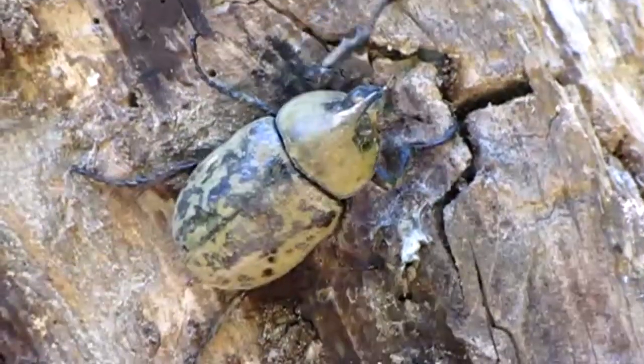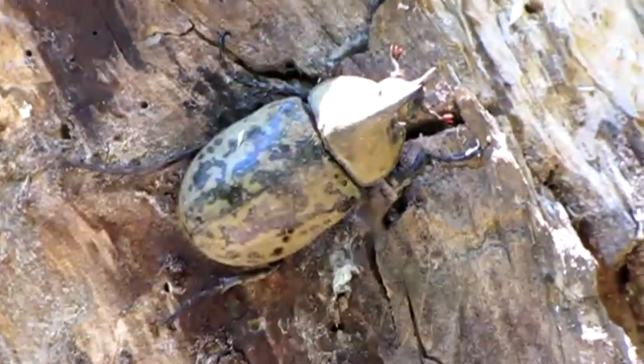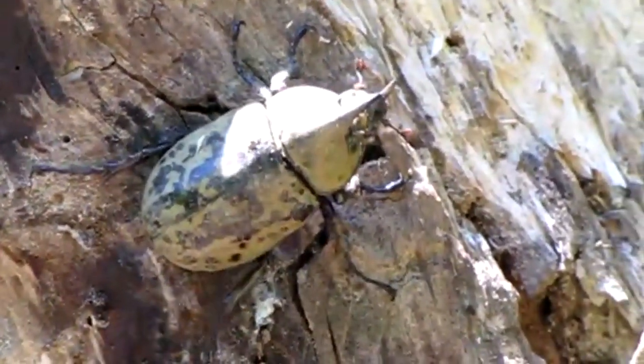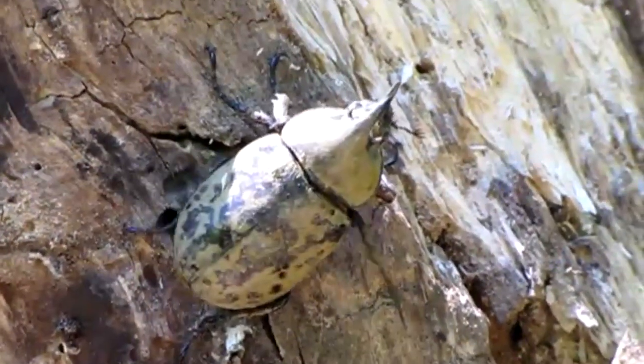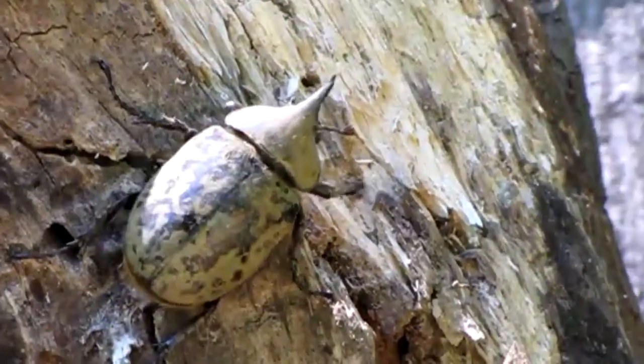Adult rhinoceros beetles have some ways to deter predators. For example, the males with horns may use these in self-defense. Rhinoceros beetles are also able to produce hissing or squeaking sounds by rubbing their abdomen against their wing covers.